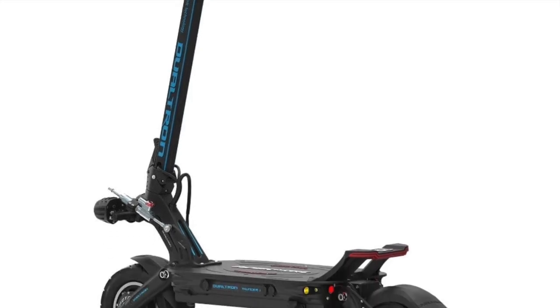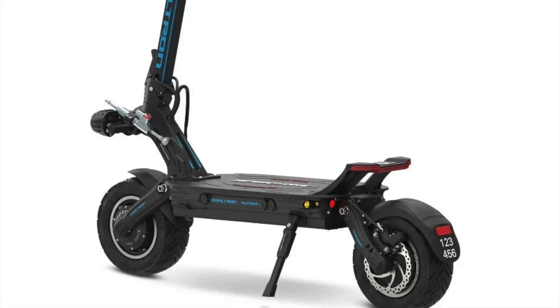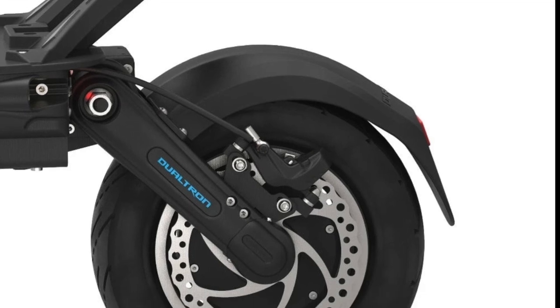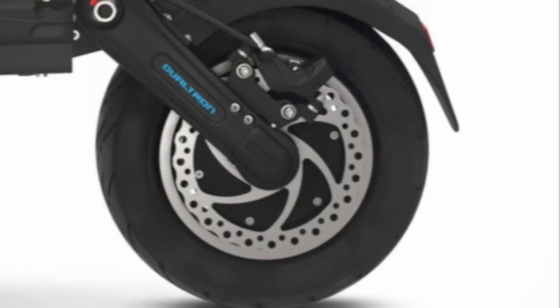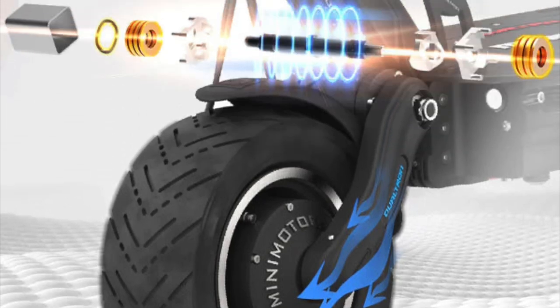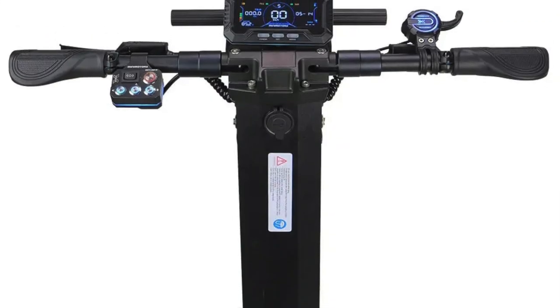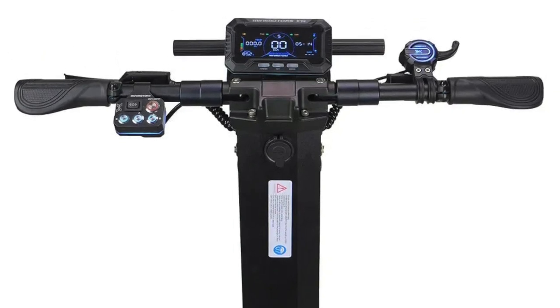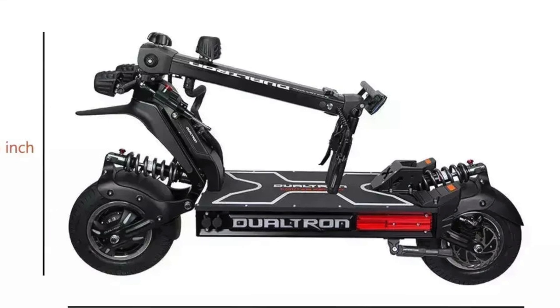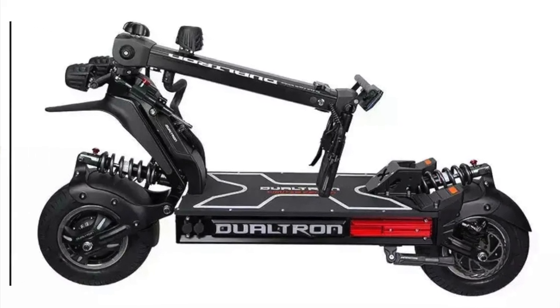Safety is a top priority, and the Thunder 3 delivers with its improved braking system. Equipped with quad-piston hydraulic brakes and 160mm ventilated rotors, the scooter ensures firm and reliable stopping power. The wide 11-inch pre-sealed tubeless tires and patent-pending suspension system contribute to a smooth and enjoyable ride. The Thunder 3 also comes with an adjustable steering stabilizer, water-resistant EY4 display, finger throttle, backlit button console, folding handlebars, and three charging ports — two for dual charging and one for fast charging.